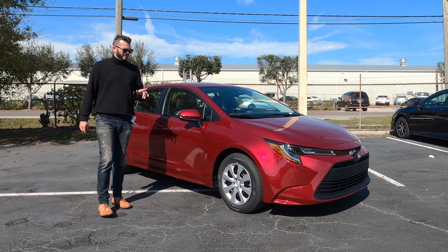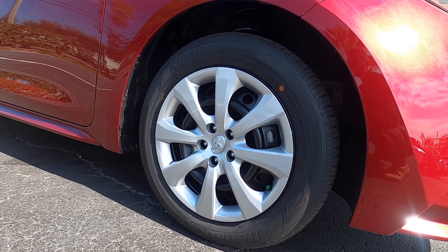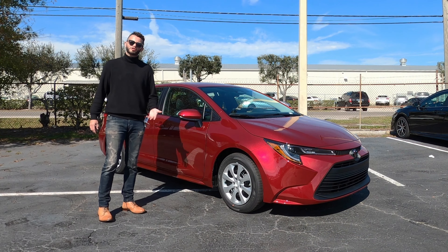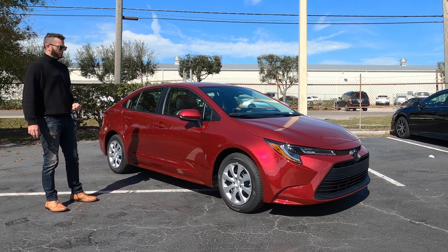The difference though is if you don't add a convenience package, you're getting hubcaps — a 16-inch steel wheel cover. You have to have the convenience package in order to get the actual rim instead of the hubcaps, which will also give you a push button start. Whereas when you go into the Civic, they all have push button start.